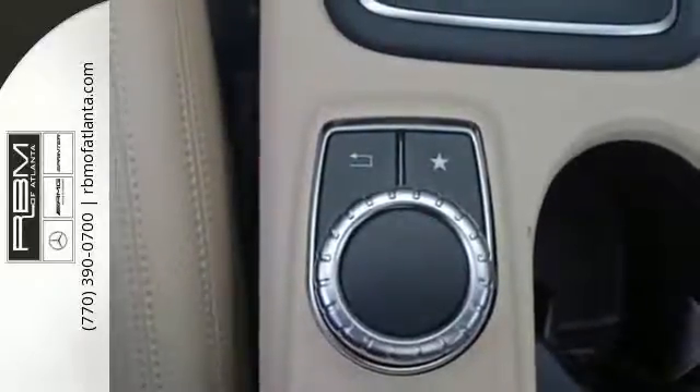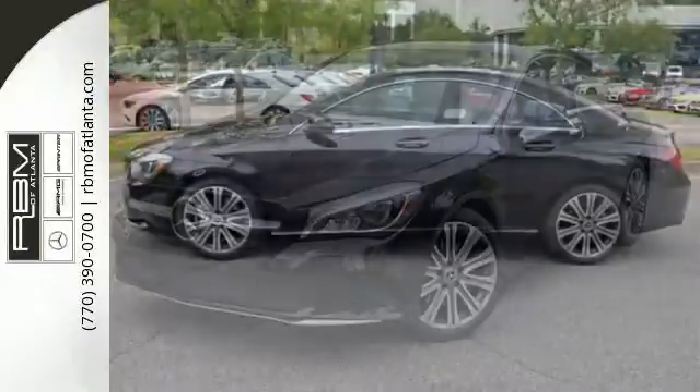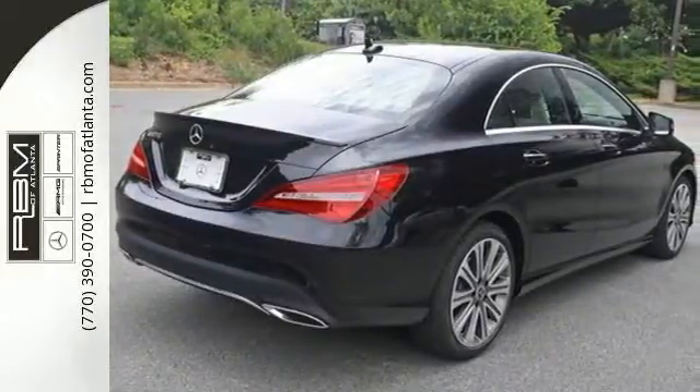this luxury ride protects you with attention assist. Ambient interior lighting greets you, front sports seats and dual-zone climate control add to your comfort, and the central controller and 8-inch color display add to the intuitive functionality.